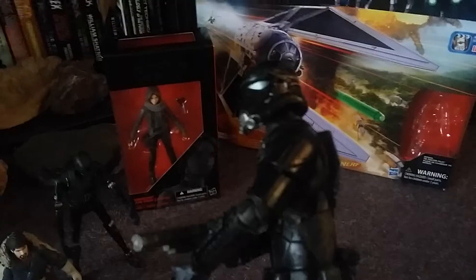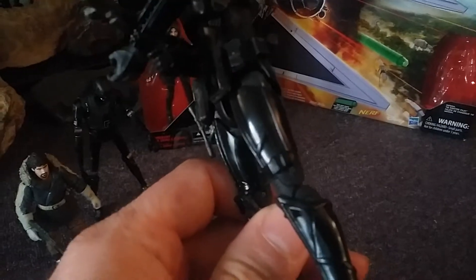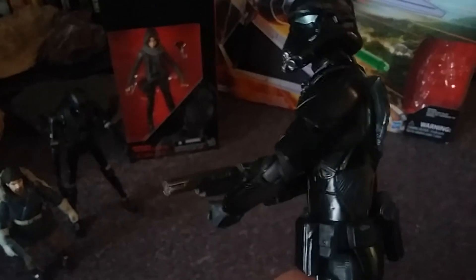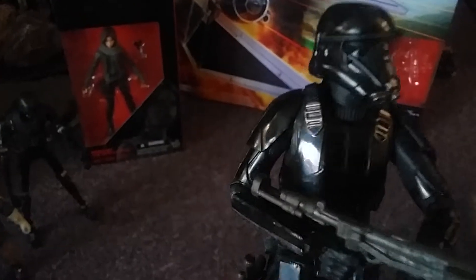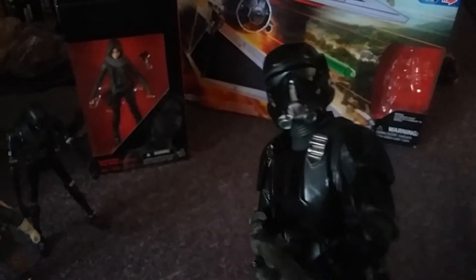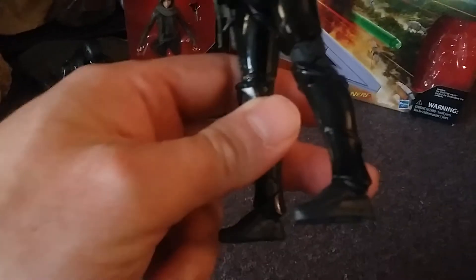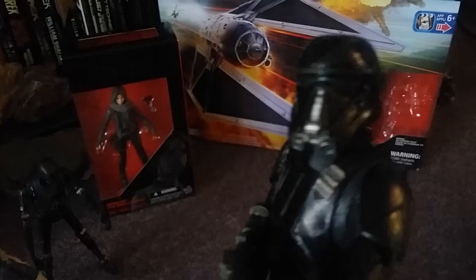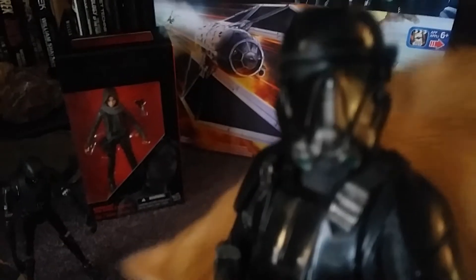I've got the Death Trooper, which doesn't seem the right name for the details. According to the box, he's detailed to protect the Imperial research centers where they're obviously making the plans for the Death Star and that sort of thing. I guess he'd have to be fairly elite, but not too interesting on the armor — they don't even have Imperial insignia, so maybe he's just that elite. He comes with a blaster pistol and a blaster rifle, and other than that is very plain and very black, just a little hint of silver here and there on his harness and mask. A cool figure, but visually not too exciting.